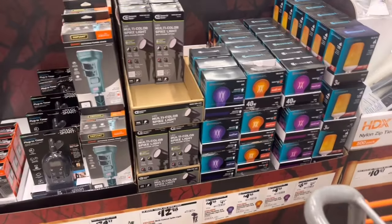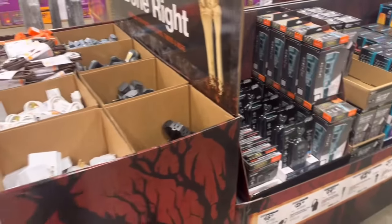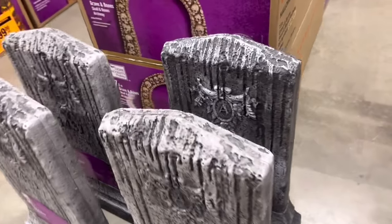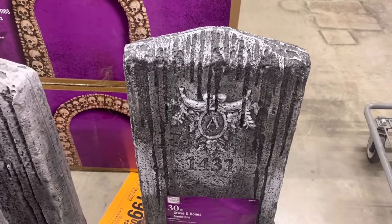We got colored lights, then more extension cords. Let's go to this other side. Over here is also a new tombstone, which I'm not a huge fan of these. This one I like the coloring on the best.